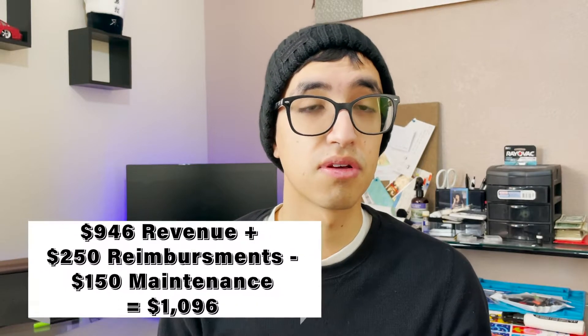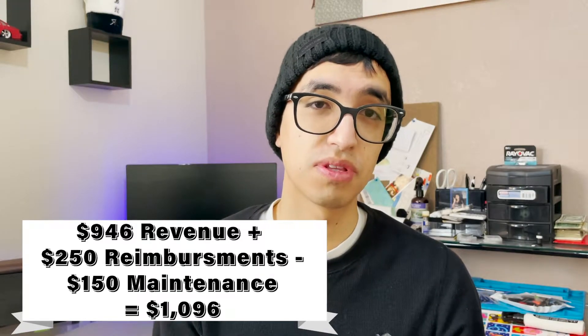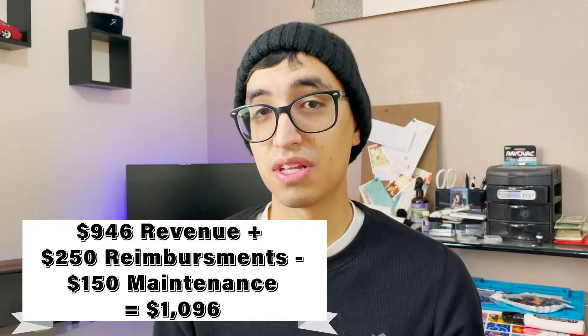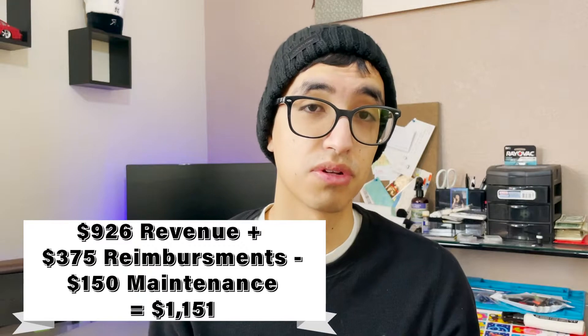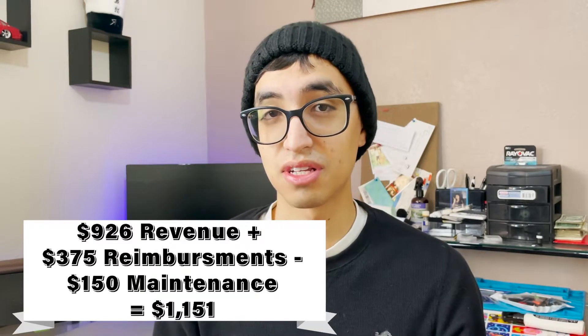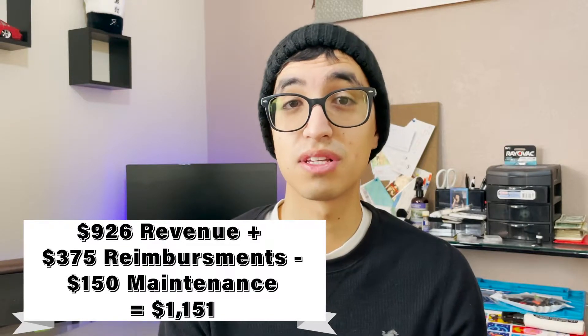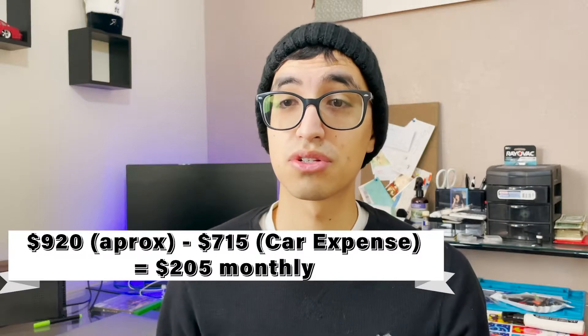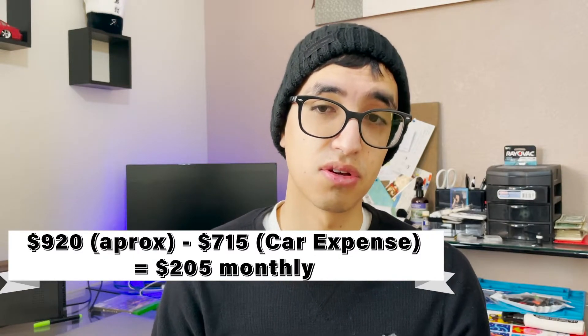I do have to spend on repairs, but at the end of the month I get to claim reimbursements. In October, I made $946 in revenue from Turo and $250 extra in reimbursements — having spent around $150 on the tire and shocks, that's roughly $100 extra profit. In November, I made $926 in revenue and a whopping $375 in claims, because one renter completely trashed the car — billed him for curb rashes and smoking inside the car.